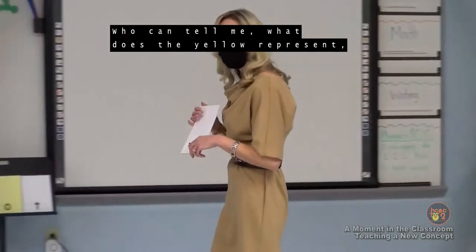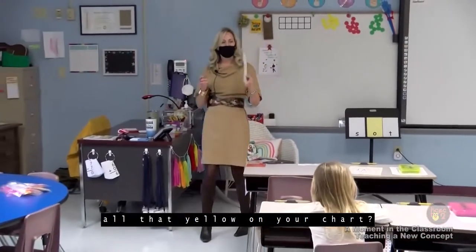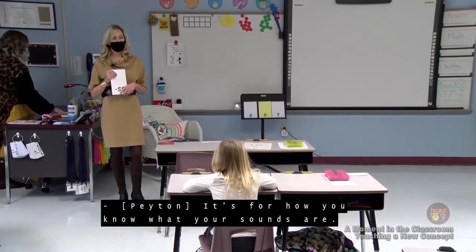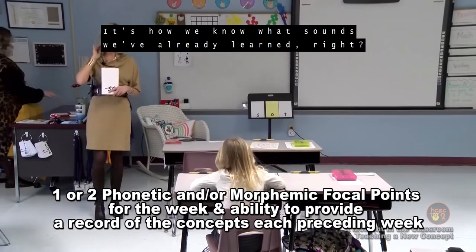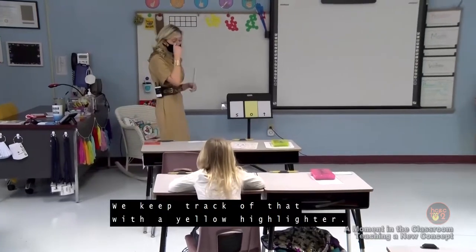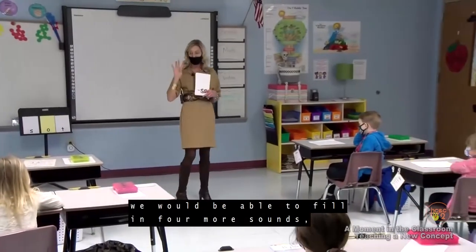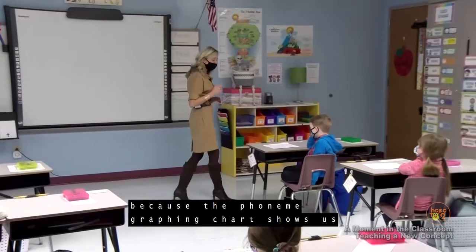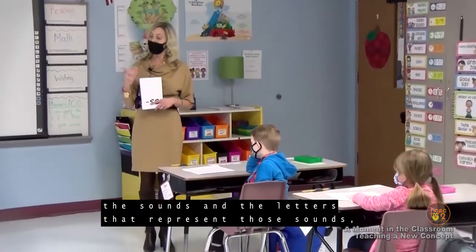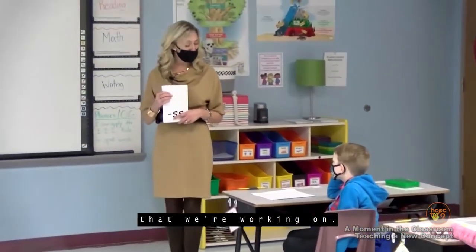Who can tell me what the yellow represents on your chart? Peyton, what's the yellow for? It's how we know what sounds we've already learned, right? Good job. We keep track of that with a yellow highlighter. I told you on Tuesday that by the end of the week we would be able to fill in four more sounds, which is really exciting because the phoneme grapheme chart shows us the sounds and the letters that represent those sounds.